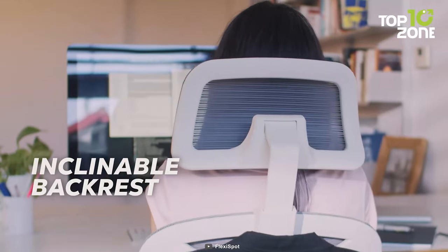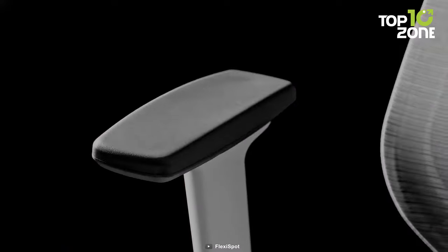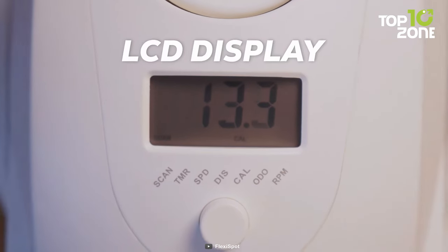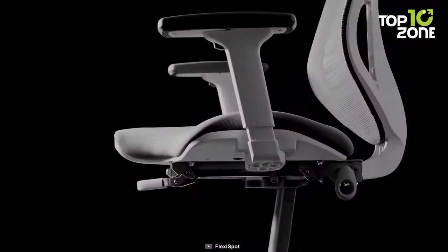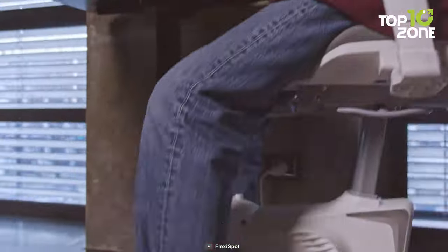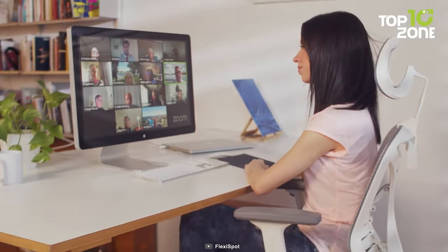You can adjust the seat, the backrest, the armrest and the height to suit your needs and preferences. You can also monitor your speed, distance, calories and time on the LCD display. Flexispot V6 is designed to support your spine, prevent bad posture and reduce fatigue. It's the perfect solution for sedentary workers who want to improve their health and productivity.